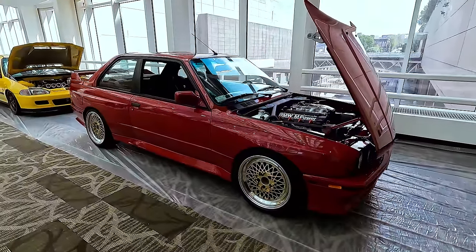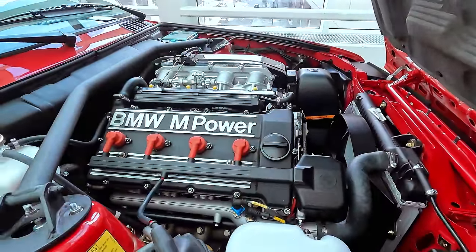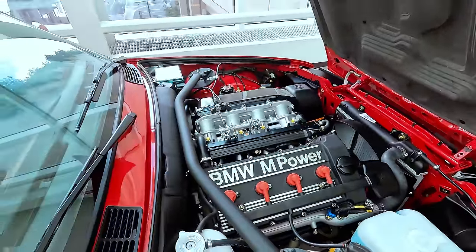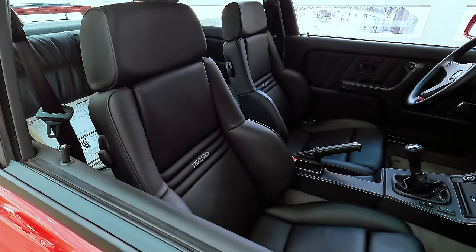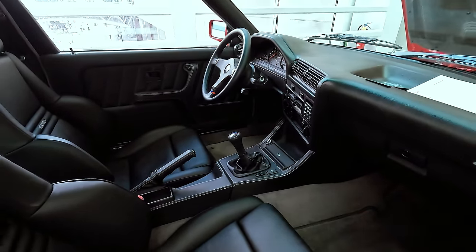This E30 M3 with some BBS wheels - saying it's in mint condition is an understatement. Oh, look at those Recaros. Look at the interior - very nice.